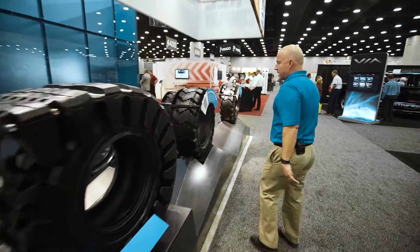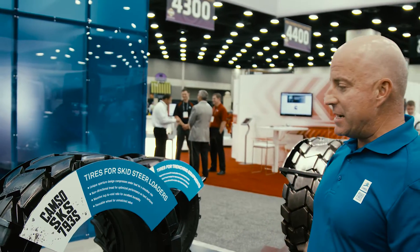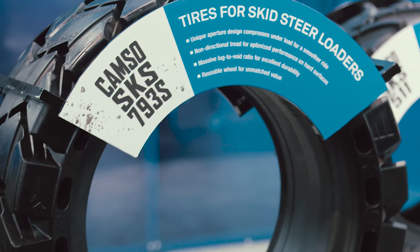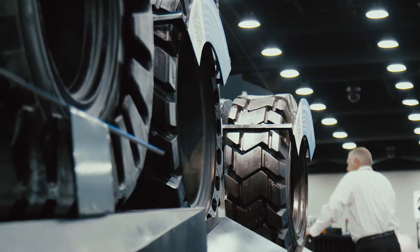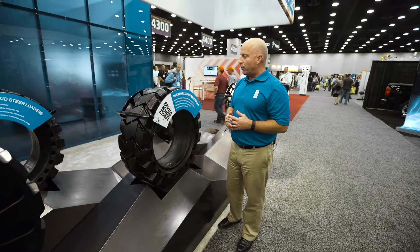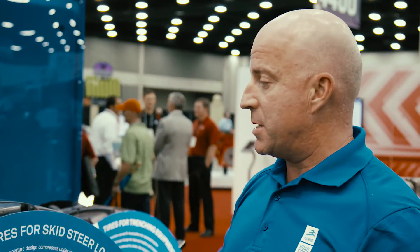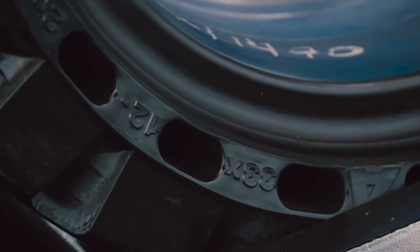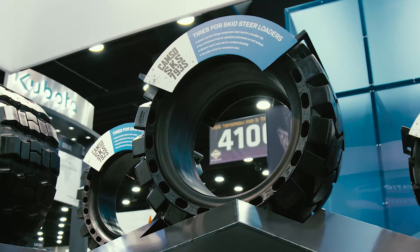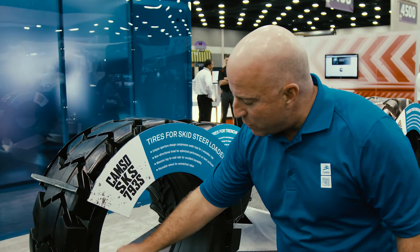Next we're going to take a look at another new product of ours, the CAMSO SKS 793S, a solid skid steer tire solution. Right off the bat we see a unique non-directional tread for improved performance and durability on mixed and hard surfaces. We've got a unique aperture design for increased deflection and increased ride comfort, while maintaining strength and integrity to resist cracking between aperture holes.